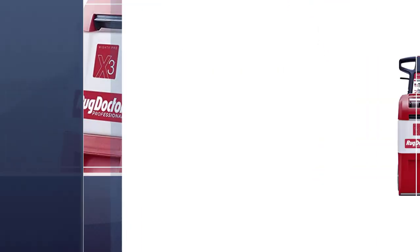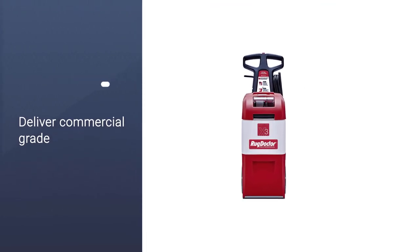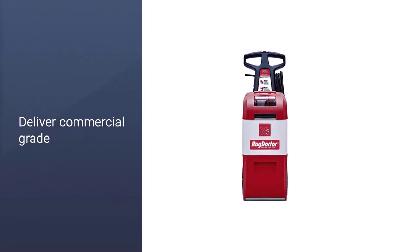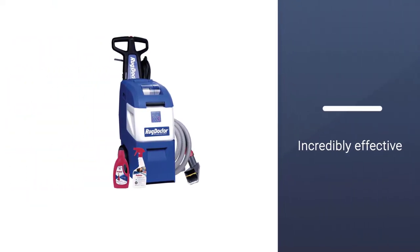With one pass of this cleaner, you'll spray, scrub, and extract embedded dirt. It can remove even the most stubborn grime and odors, leaving behind fabric and carpet that's visibly clean.